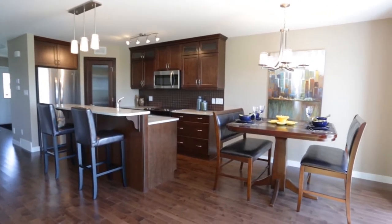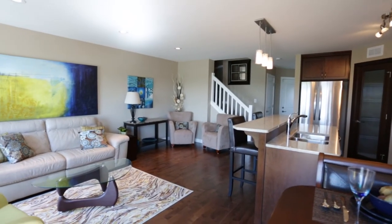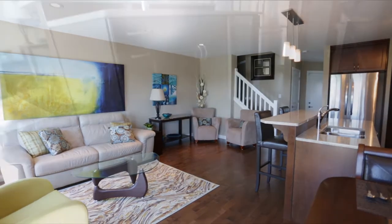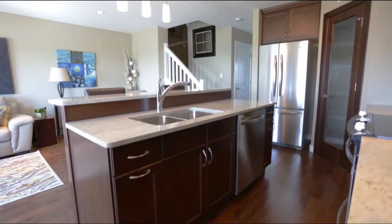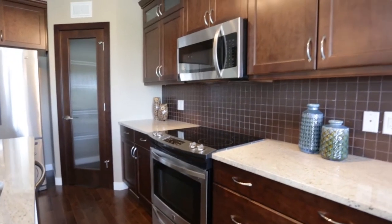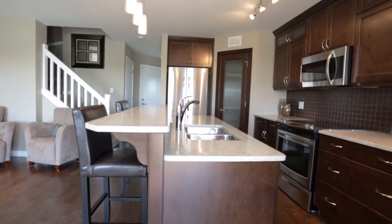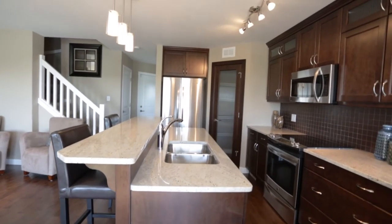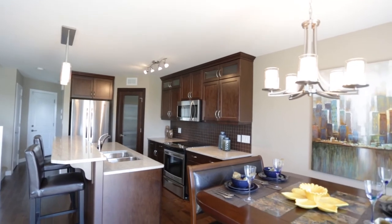The home sweeps you in with cappuccino maple hardwood and guides you directly into the stunning open living space. The exquisite kitchen is filled with rich cappuccino maple cabinets complete with uppers to extend the richness to the ceiling. The grand island with braised eating bar, open to the dining room and spacious great room, is perfect for entertaining or spending time as a family.